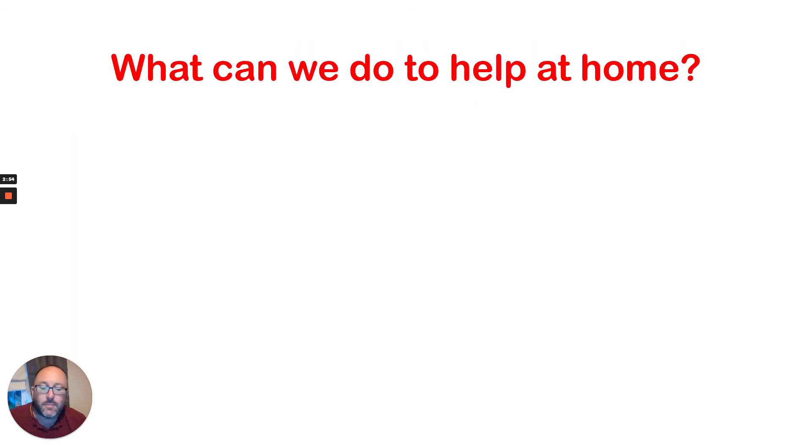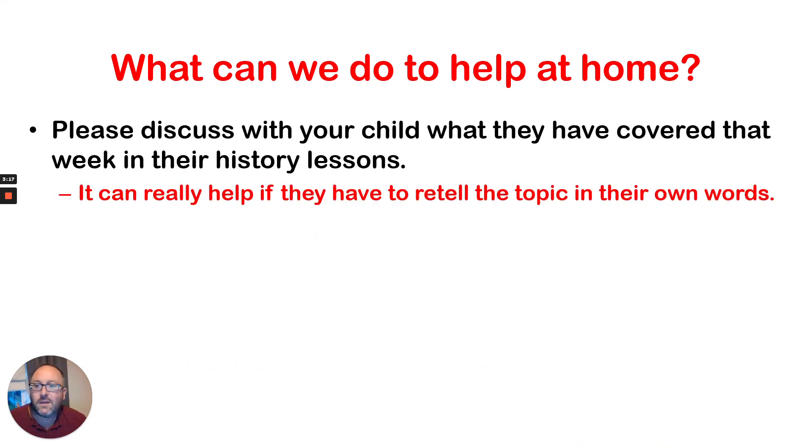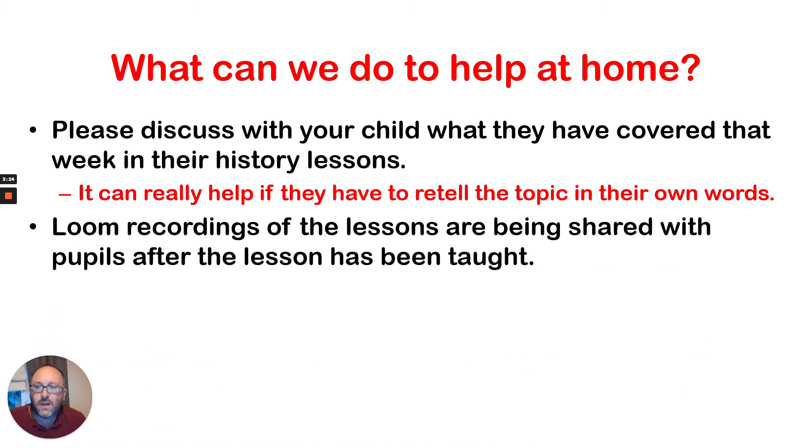So what can you do to help at home? This is a key question a lot of parents will have. First of all, what you can always do is discuss with your child what they've covered that week in their history lessons. This one might sound quite simple, but it can be one of the most effective. Getting pupils to retell what they've learned will make them really think about what they know and actually help them — because if they then realise they don't know it, that will tell them they definitely need to go back and revise over it again. Telling it in your own words really helps your brain to process it.